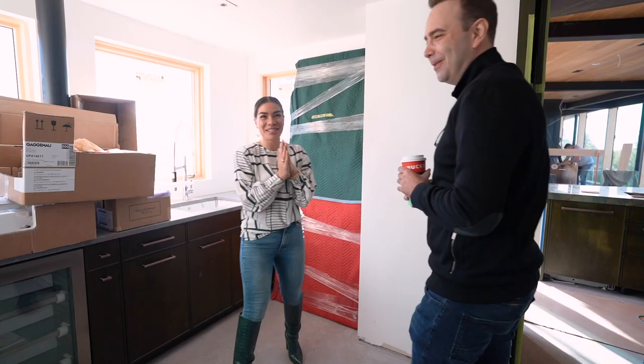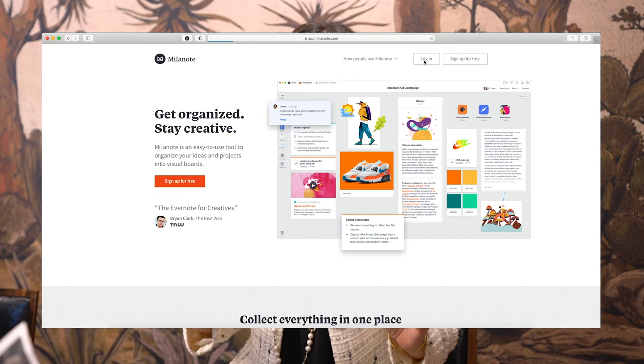This video is sponsored by Milanote. I am so excited to introduce you guys to Milanote — it's a new program that we are integrating into the office. This is like a Pinterest on steroids, so for all of you design enthusiasts, I know you're gonna love this. If you want to check it out, hit the link down below.